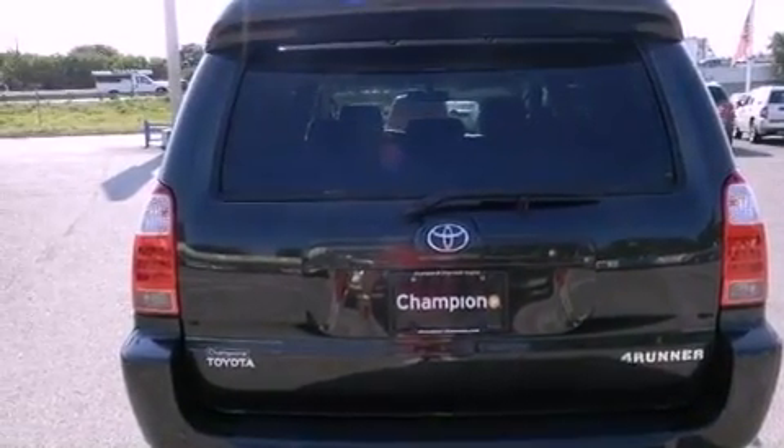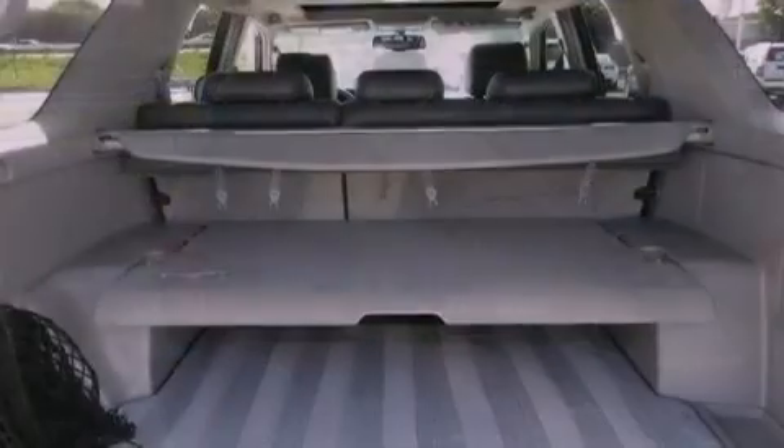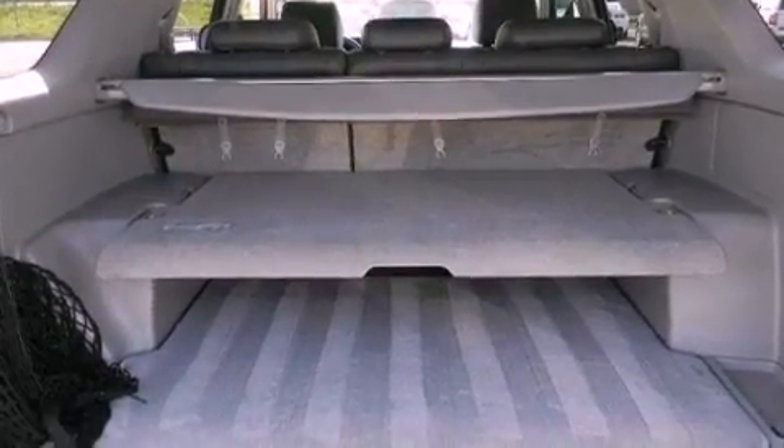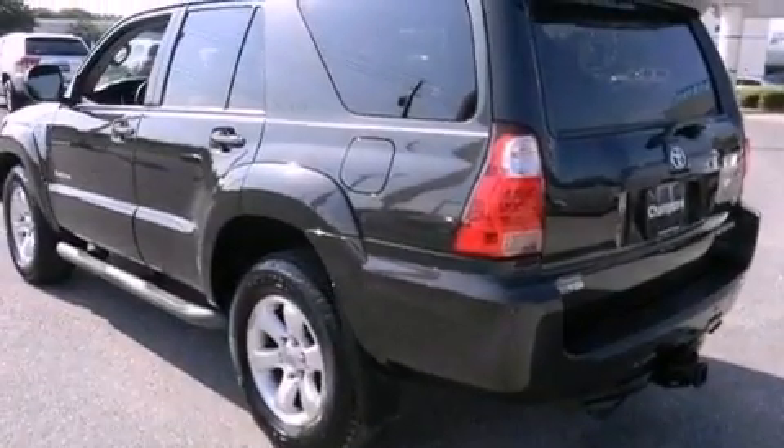The following features are also included: air conditioning with automatic climate control, cruise control, full-power accessories, a CD player, and running boards.